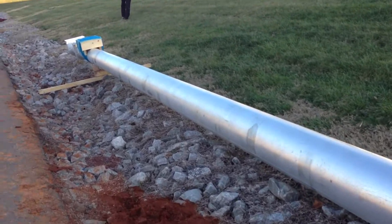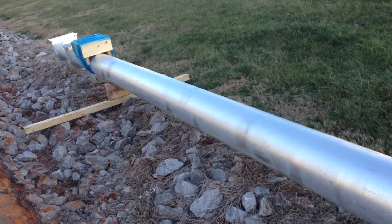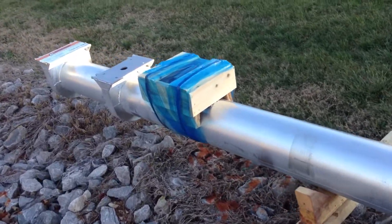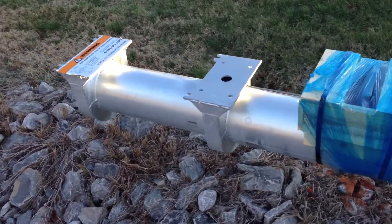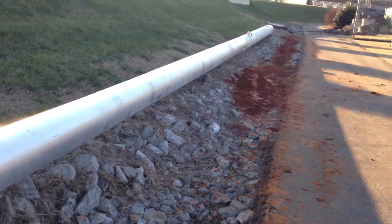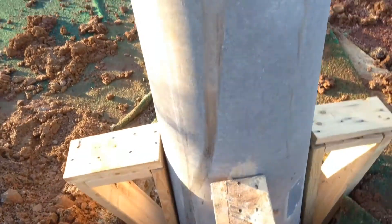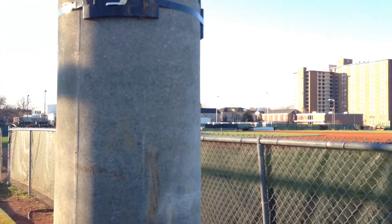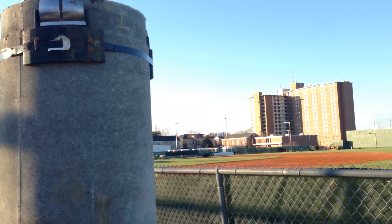One of the holes with the precast concrete base was installed between first base and right field, and the other hole was dug in right center field beyond the right center field fence. Next week: more drilling and pouring of concrete. We invite you to check back here next week for more updates as the lights come on in 2013.